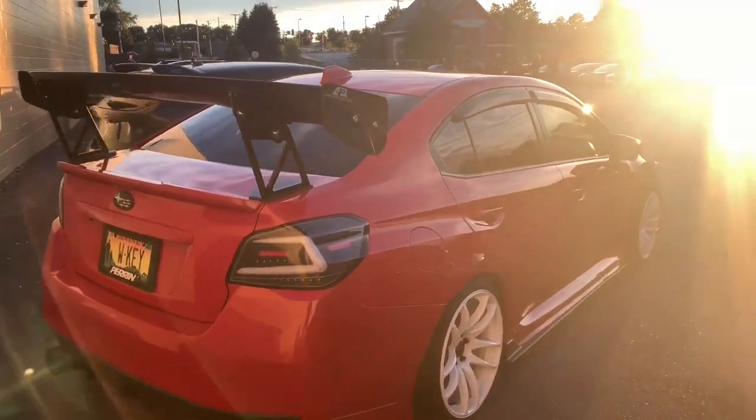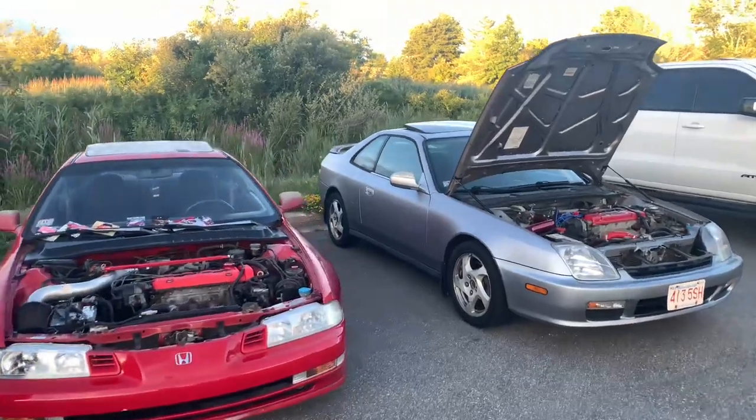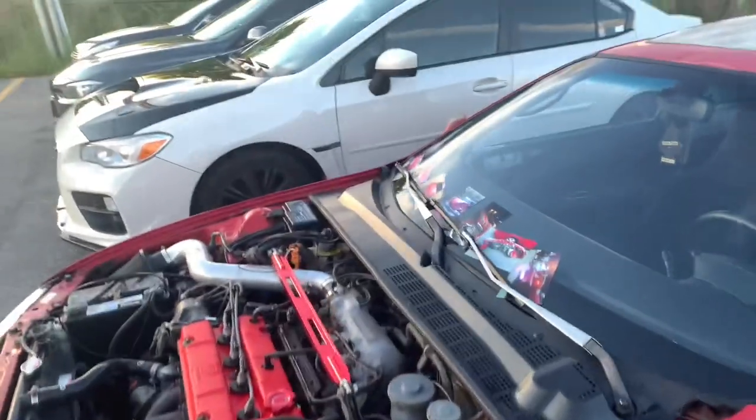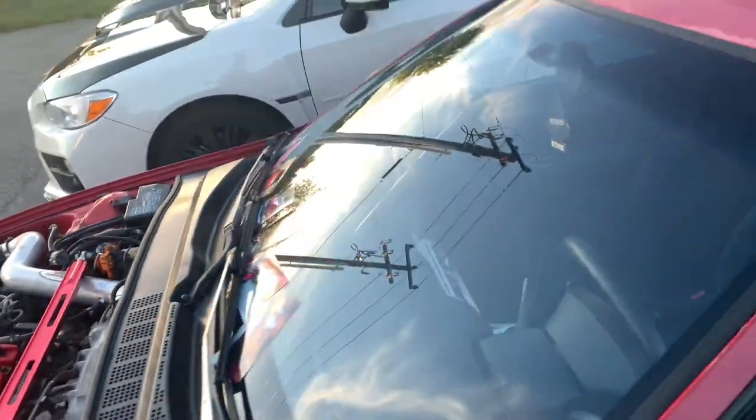Big fan of the wing. That color too with the sunset — it's another pretty sick clip. It's two different generations of the Prelude — a little bit newer style and then we got the old school. Looks like homie was in a wreck, or maybe bought it wrecked and brought it back to life, which is always cool to see.